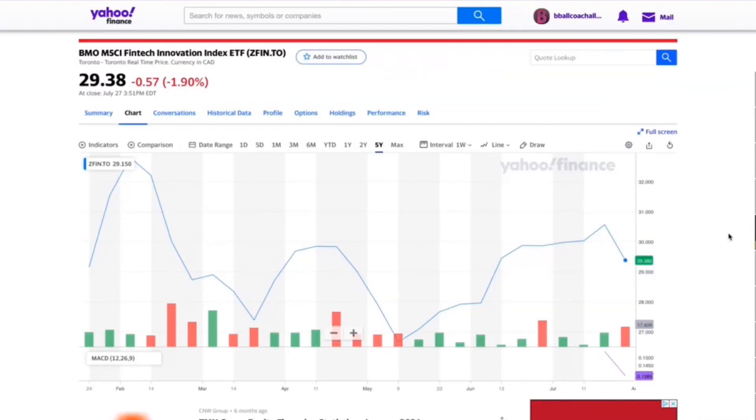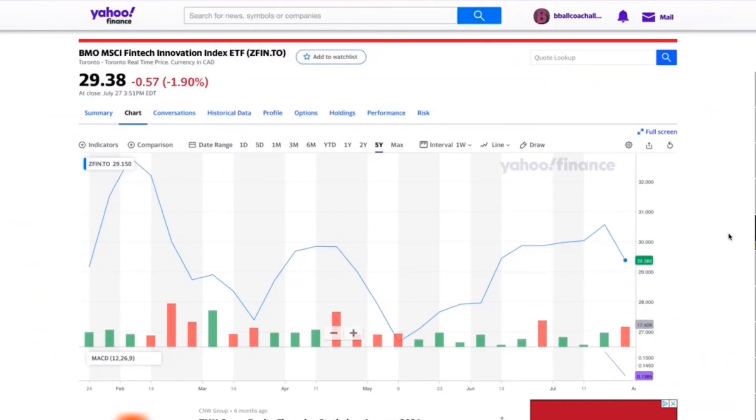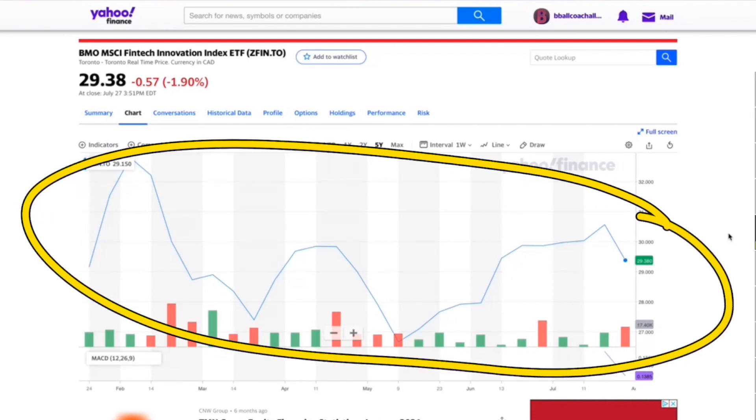When you look at their chart, they haven't been around for very long — only a few months. Even the MACD hasn't even registered yet. So it's something you have to keep in mind: this ETF hasn't been around for all that much time, so you can't really get a good gauge on how well it's going to perform.